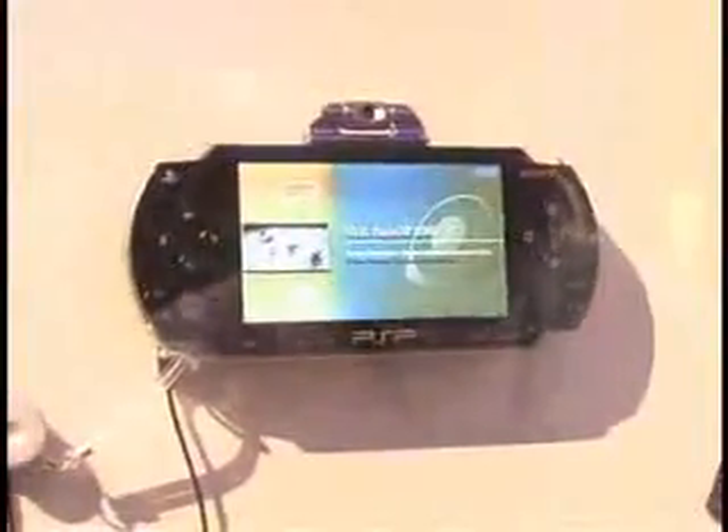We're over in the PlayStation Portable section here at the SCEA booth at E3, and behind me you're seeing a demonstration of the various features that PlayStation Portable has — from music, games, movies and more.